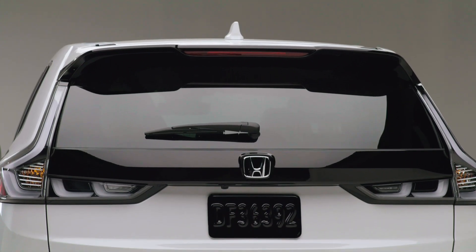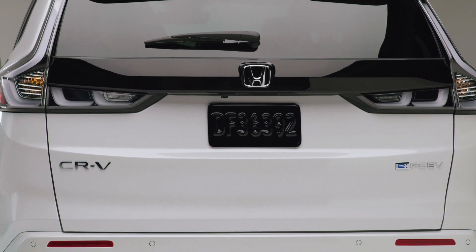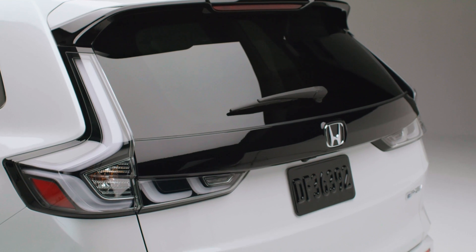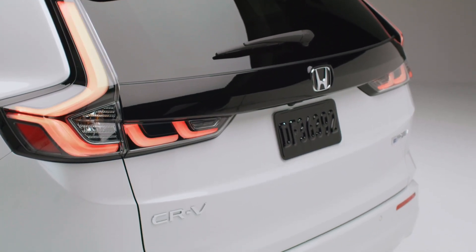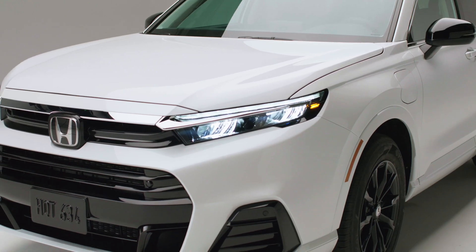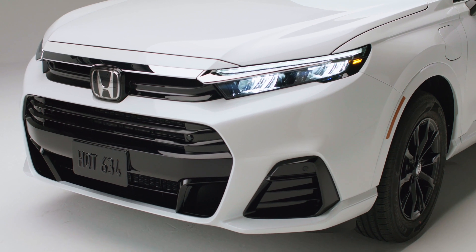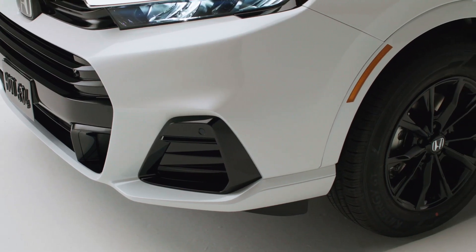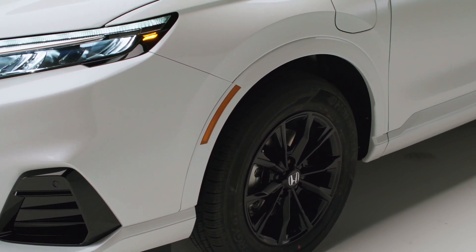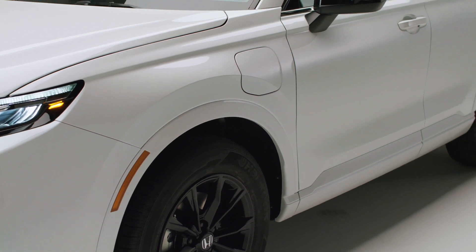Welcome back to our channel. Today we'll explore a revolutionary model from Honda that marks a significant leap towards a cleaner and greener future. Honda has just launched the CR-V E:FCEV 2025, the first plug-in hydrogen fuel cell electric vehicle produced in the U.S. Not only is this a technically modern vehicle, it's also a bold step forward in Honda's mission to achieve carbon neutrality. Let's find out what makes this car a turning point in the auto industry.